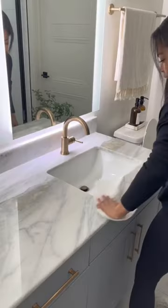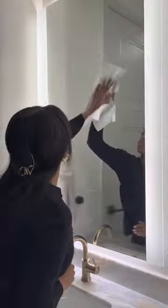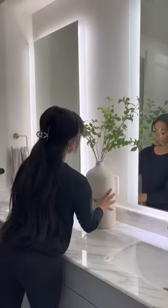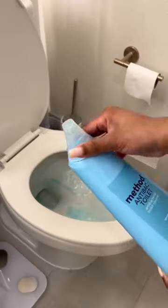Moving on to the countertops and mirrors — I use Mrs. Meyers on all of my counters in my entire house. And then for the mirrors, I love the Spray Away glass cleaner.